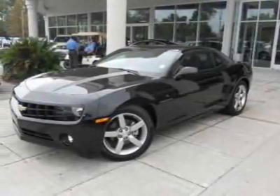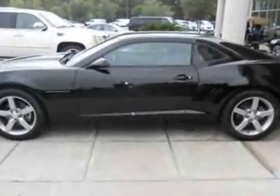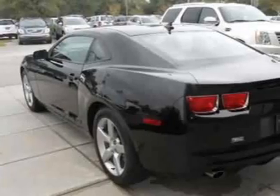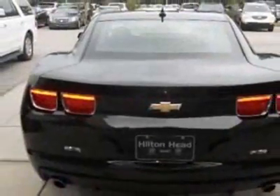Look at this 2011 Chevrolet Camaro. Carfax has certified this Camaro as having one owner. This Camaro has just under 21,000 miles. For your protection, this vehicle has a factory warranty.